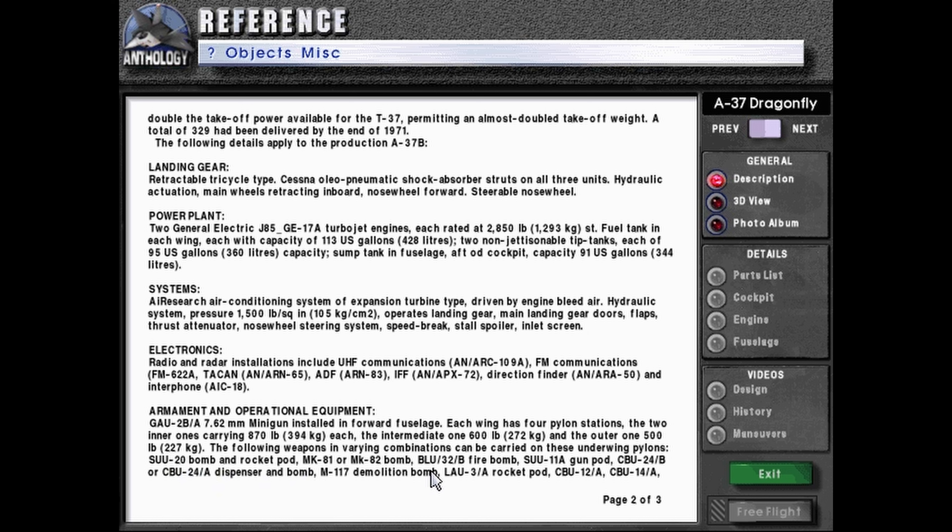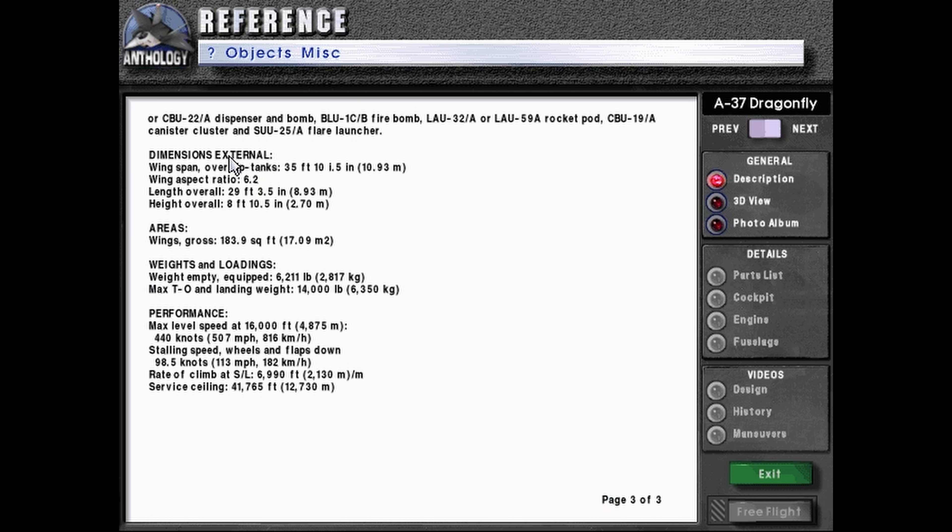Mark-81 or Mark-82 bombs, BLU-32B fire bomb, SUU-11A gun pod, CBU-24B or CBU-24A dispenser and bomb, M-117 demolition bomb, LAU-3A rocket pod, CBU-12A, CBU-14A, or CBU-22A dispenser and bomb, BLU-1C or 1B fire bomb, LAU-32A or LAU-59A rocket pod, CBU-19A canister cluster, and SUU-25A flare launcher.